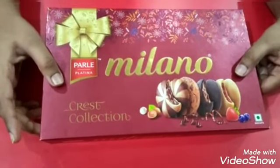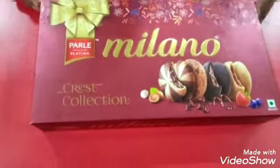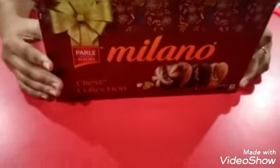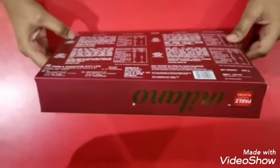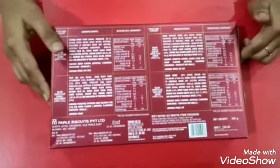In this product we have four different varieties of cookies. We have firstly the chocolate chip cookies, mixed berry cookies, dark chocolate cookies, and hazelnut chocolate cookies.